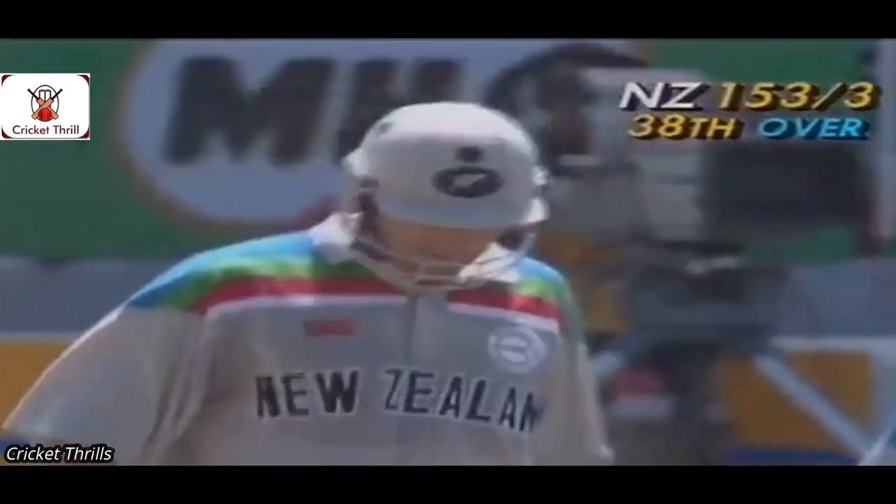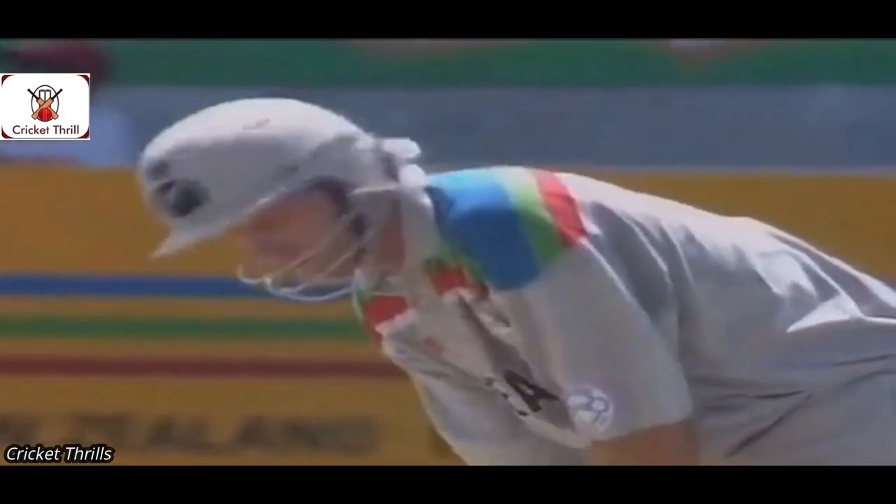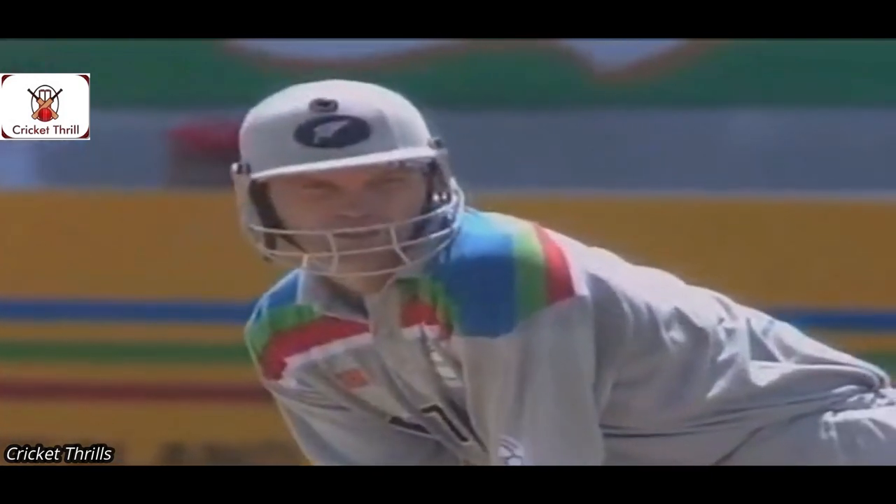Martin Crow once again getting onto the short-pitch delivery and dispatching it for four to the read back. He's got it down between two fielders, very accurately bisecting them — four more runs to Martin Crow. The Australians are being punished for short bowling. It may be that they're a little short of a gallop, as Border says — they haven't had as much limited-overs practice as they would like coming into the World Cup. The bowling today has not paid much attention to the type of pitch on which they're operating.